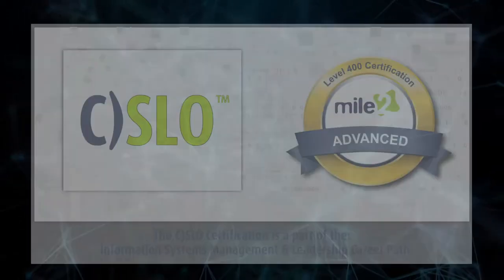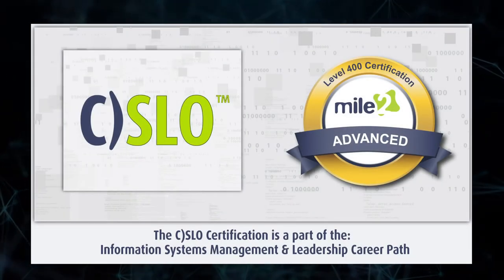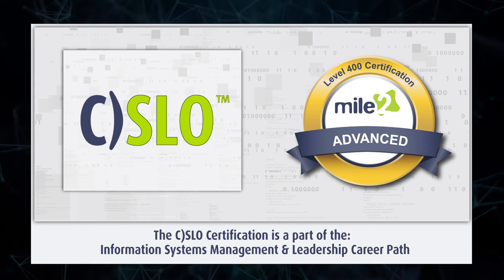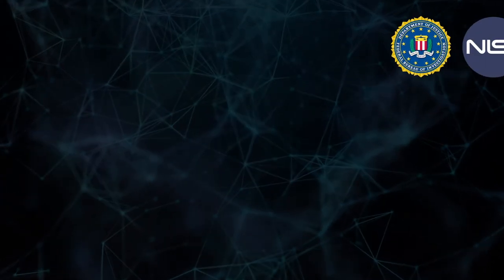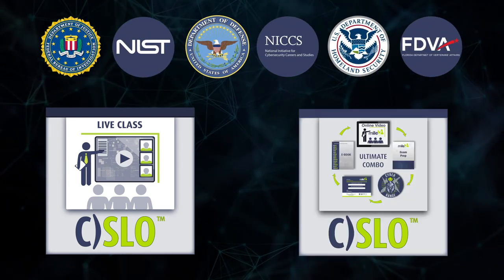No matter what experience you bring to the table, this course will give you added knowledge and extend your ability to lead technology teams and projects. This accredited 400-level course is available as a live class or an ultimate self-study combo.